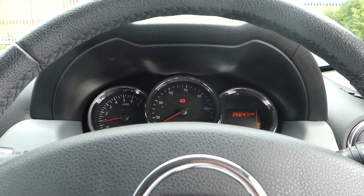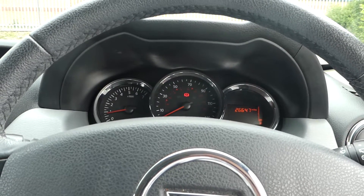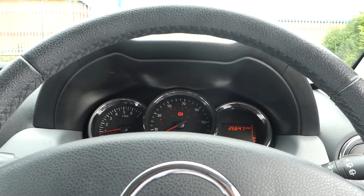It's our 1.5 litre DCI Laureate Dacia Duster on a 15 plate. If you want to come and have a look, Lincoln Renault on Outer Circle Road — make an appointment, come in, see us and we'll be happy to show you around.